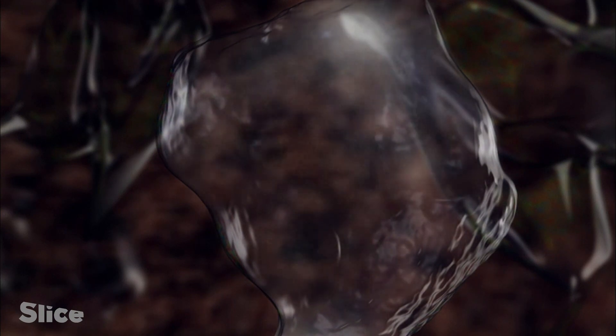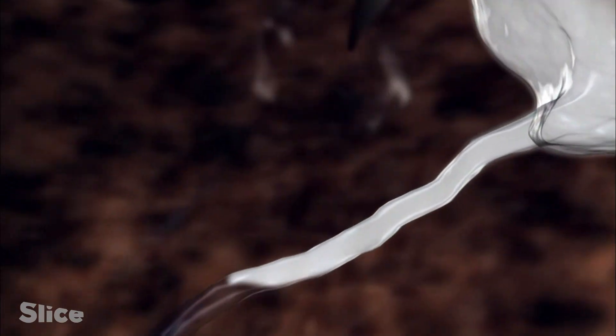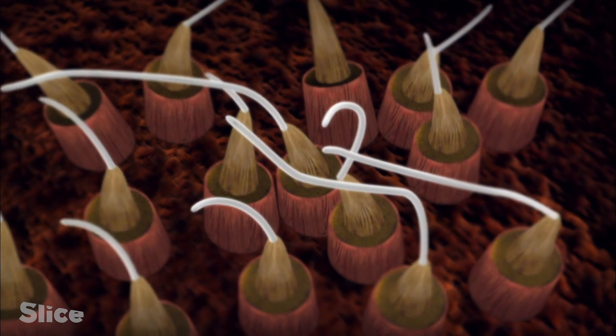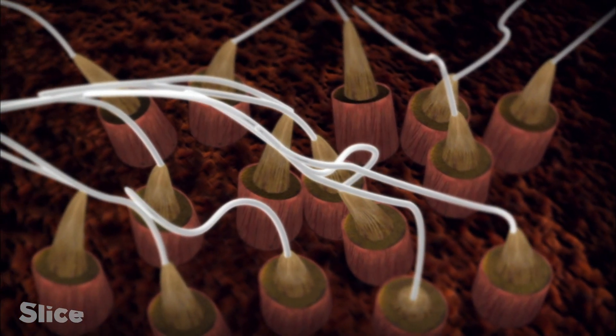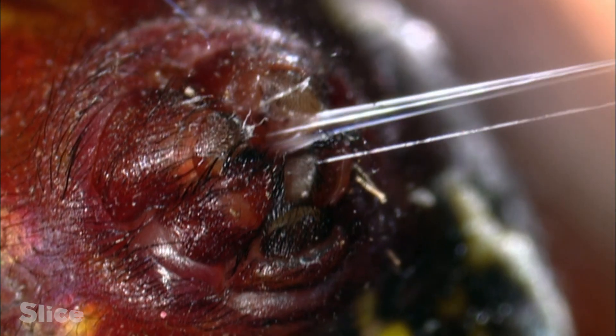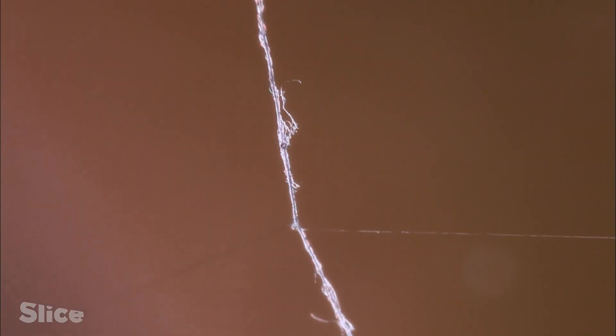Unspun silk is stored in the spider as a sort of protein soup floating in chaos. But as this soup is pulled through a specially shaped gland in the body, it undergoes an almost instantaneous transformation. As it comes out of the spider's body, the silk changes state and becomes solid.